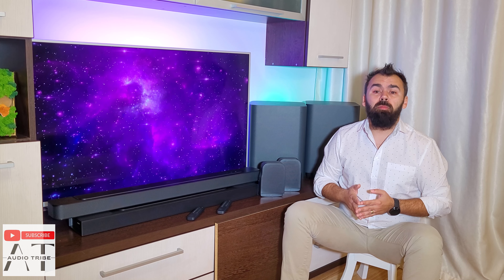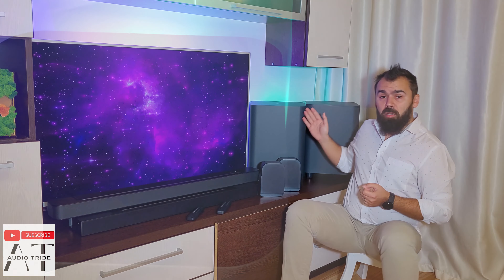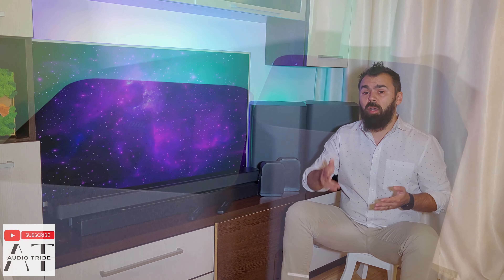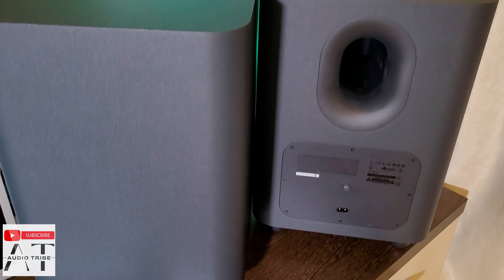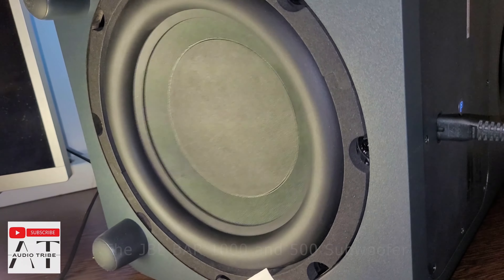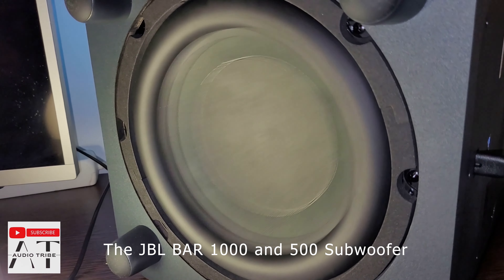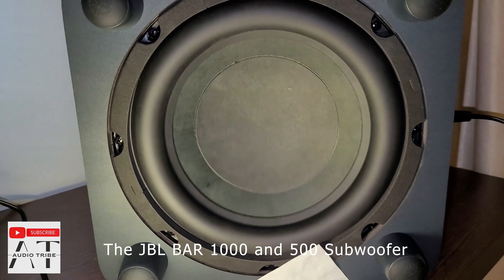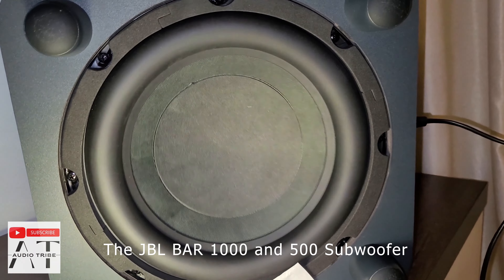The main units are very different, but the wireless subwoofers are similar. They have a boxy look made from wood and offer the same amount of power — 300 watts — that gives you thrilling and precise bass. They share the same 10-inch speaker mounted on the bottom of the box, so it is protected from dust or even the sharp claws of the kitties. Both connect wirelessly to the soundbar and require a single power cord, so they can be easily placed in the room.